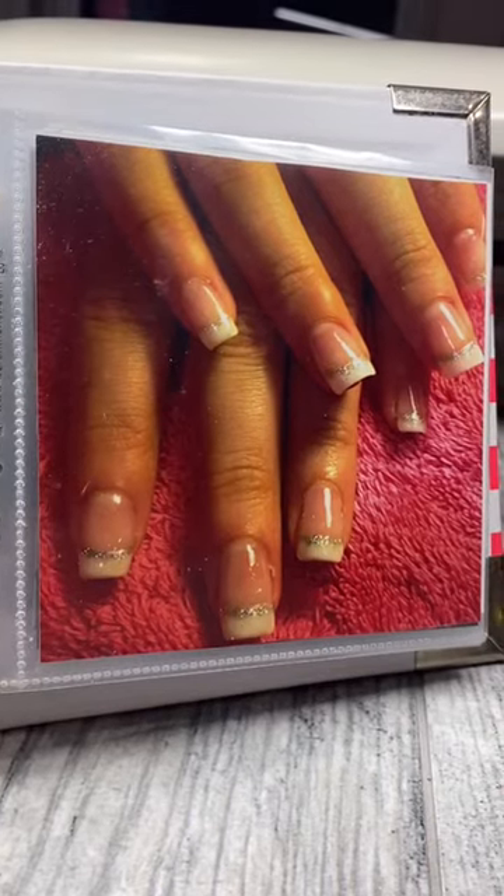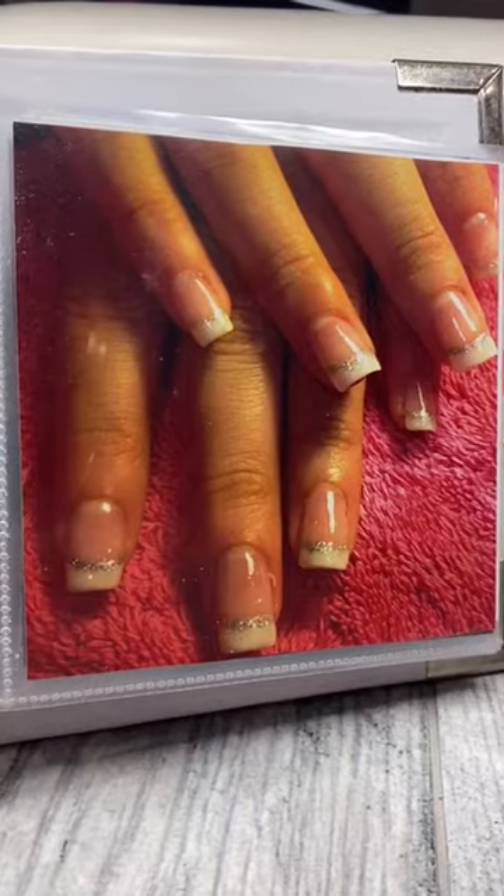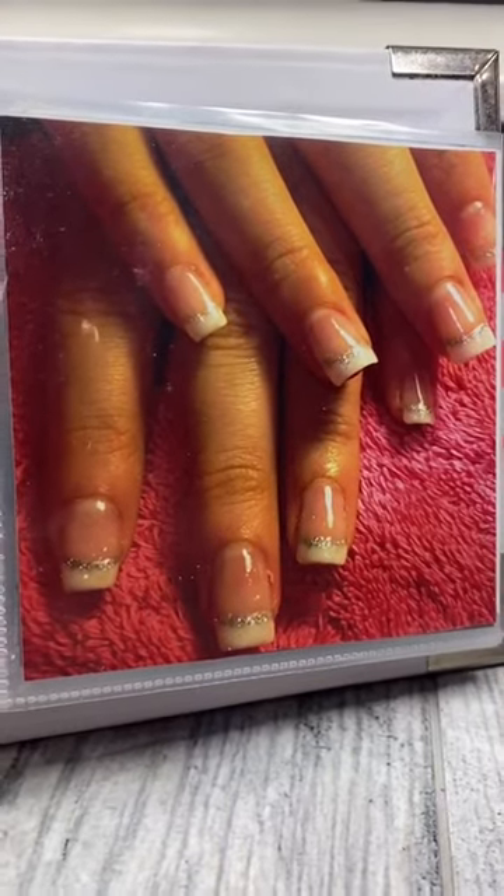A set of French-tipped gels with a silver lining. They looked pretty good, but did they last? Only a couple days.